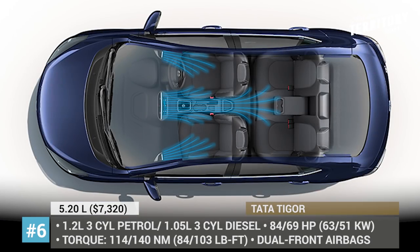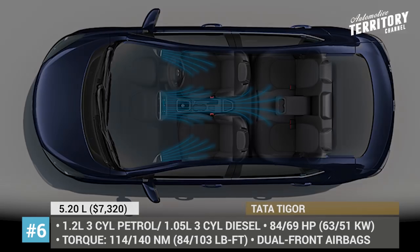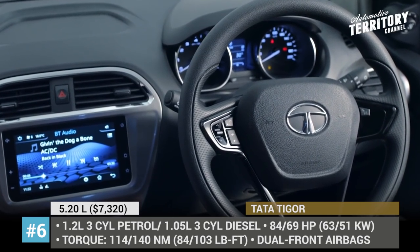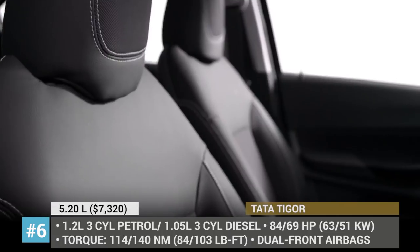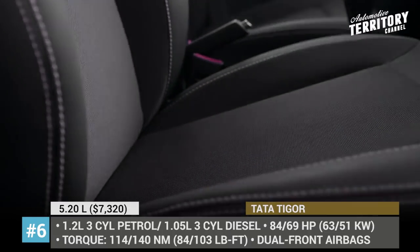The car's drivetrain remains the same, allowing one to choose between the 1.2-liter Revotron petrol delivering 84 hp and 114 Nm of torque, and the 1.05-liter Revotorq diesel with 69 hp and 140 Nm. While the diesel comes only with a 5-speed manual, the petrol engine offers an automatic as an option.